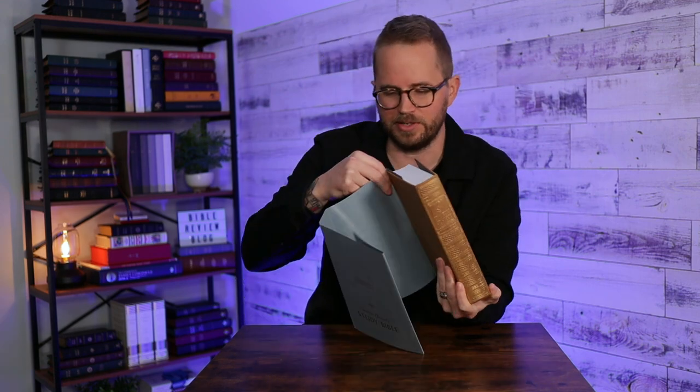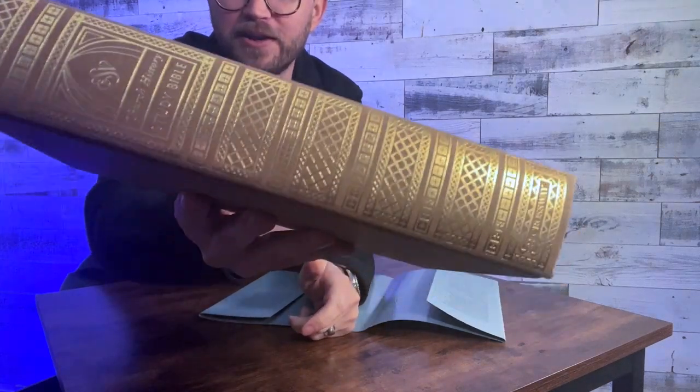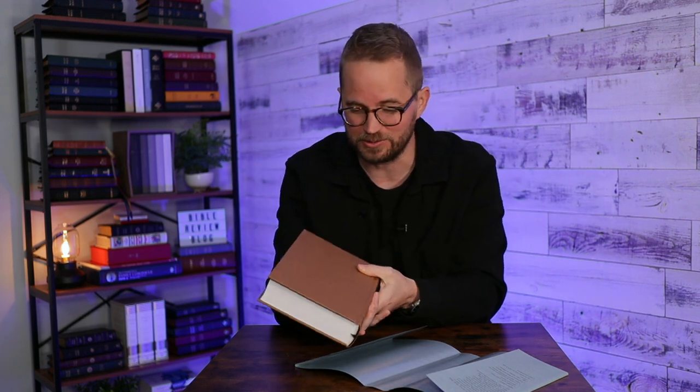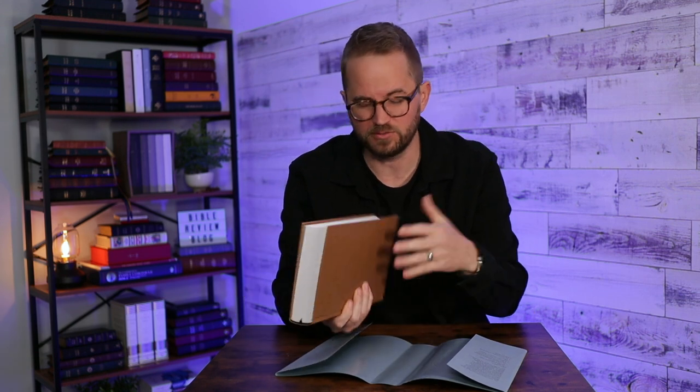This kind of mimics what the leather edition looks like. It's got a gold printed spine on there, and otherwise it's just a brown hardcover. I like having hardcover Bibles because you can sit them upright on the shelf. This looks and feels very nice.